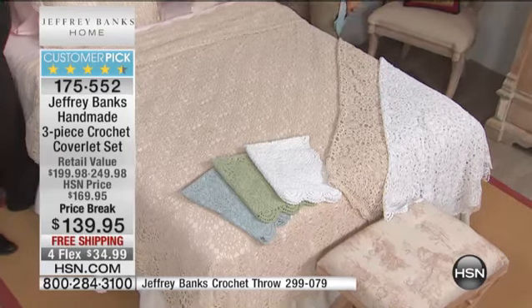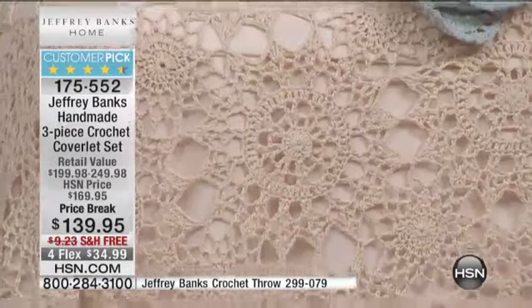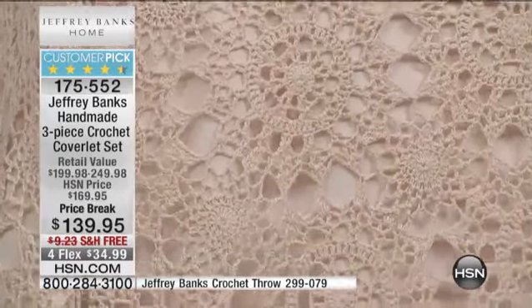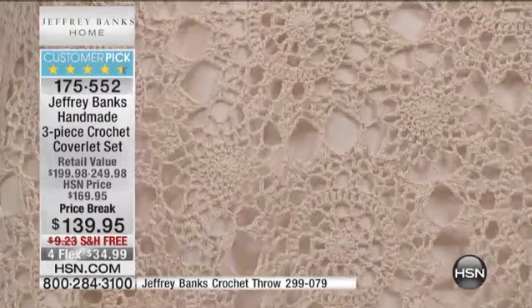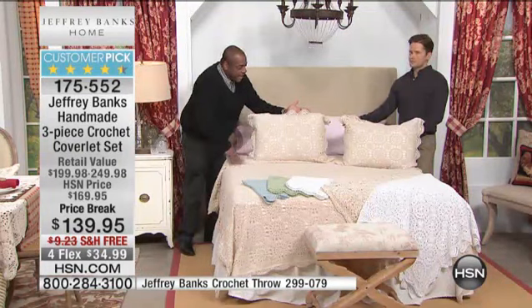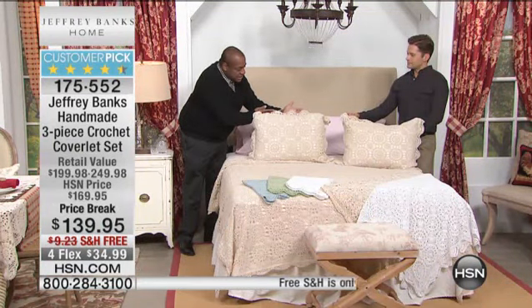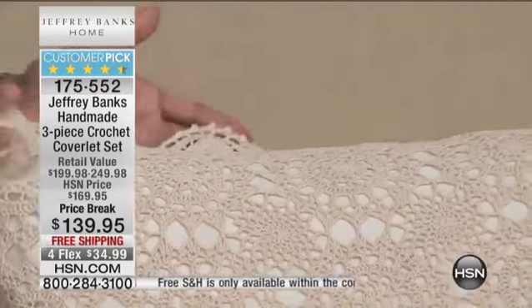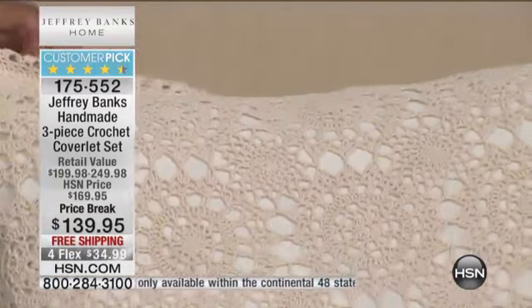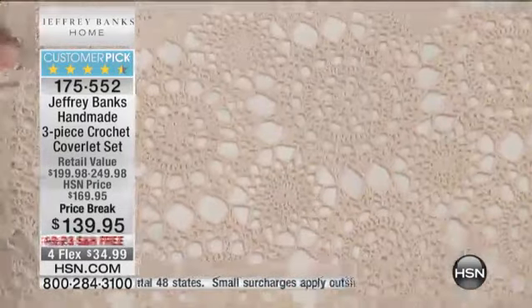This coverlet set with the matching shams, all cotton backed — to have handmade bedding, this is like days gone by. I hope the camera can go into the detail. Look at the detail of the scallop here. Look how beautiful that is. This is handmade work here. We're not saying it looks handmade or feels handmade — it is totally done by hand.